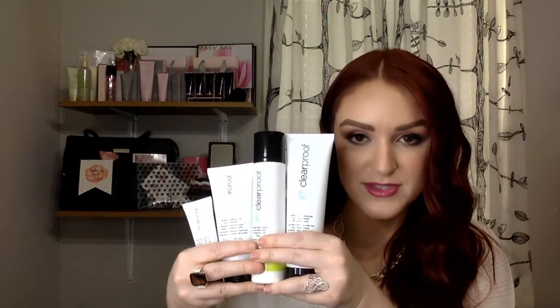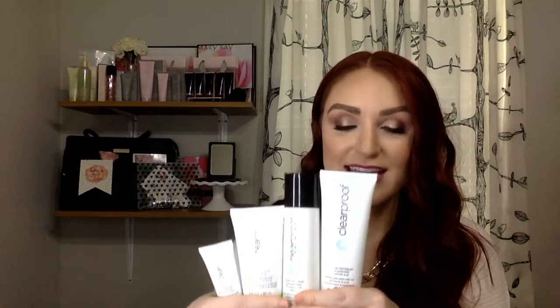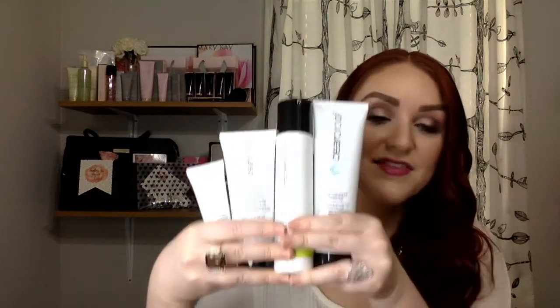Clear Proof has salicylic acid and benzoyl peroxide, and it does not have age-fighting ingredients. This system is not for you if you have one or two random breakouts — for that, you can use the acne treatment gel, which goes great with any of the other skincare systems. But this entire set is for someone who has daily, significant acne problems. If you struggle with significant acne-prone skin, this set is for you.